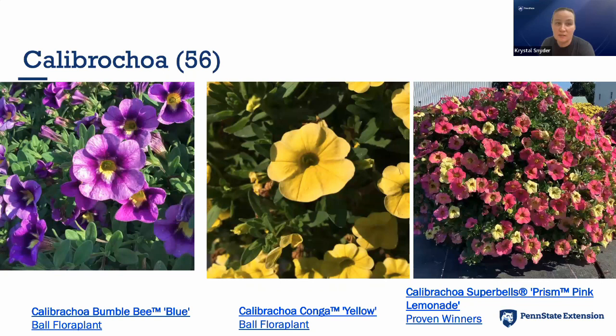For Calibrachoa, we had 56 entries this year — it's crazy to see how many different calibrachoas there are. Bumblebee Blue from Ball FloraPlant was a really pretty purplish-blue with a yellow center. Conga Yellow from Ball FloraPlant was great. And I really loved one from Proven Winners — yellow and pink on the same flower, with a really great mounding habit. Uniformity of mounding is one of the things we look at in our ratings.